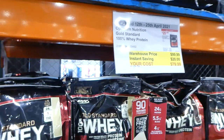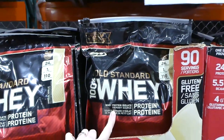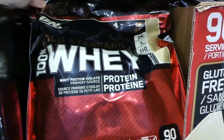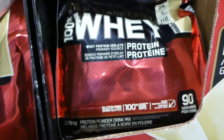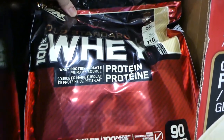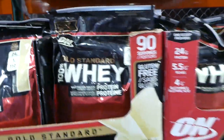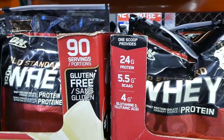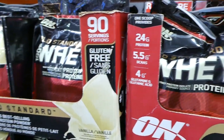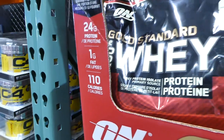They also have the Optimum Nutrition Gold Standard 100% Whey Protein. We've had the one in the green bottle and it's pretty good. This one is $20 off for $80, and you get 90 servings — 2.98 kilos. It's vanilla flavor, with 5.5 grams of BCAAs, 4 grams of glutamine and glutamic acid, 24 grams of protein per scoop, 1 gram of fat, and 110 calories.